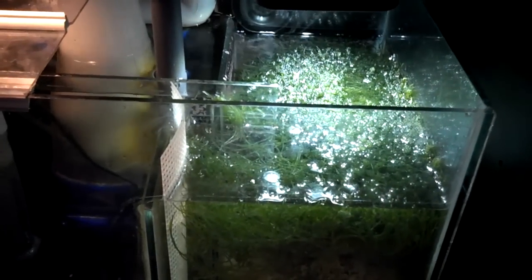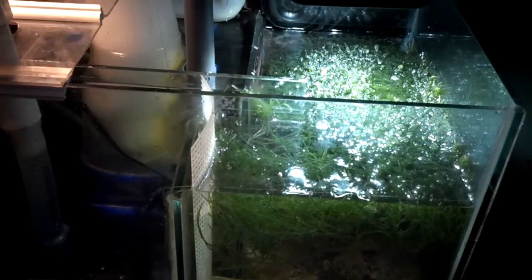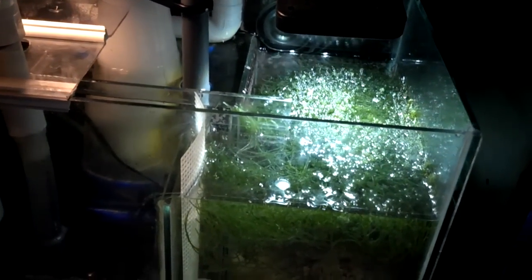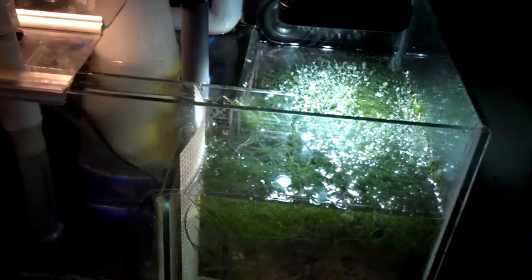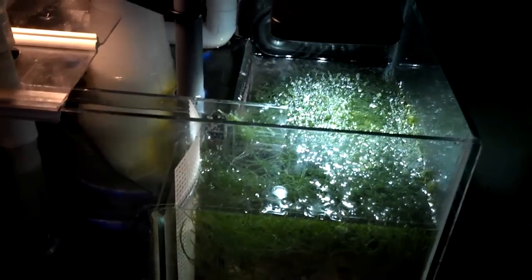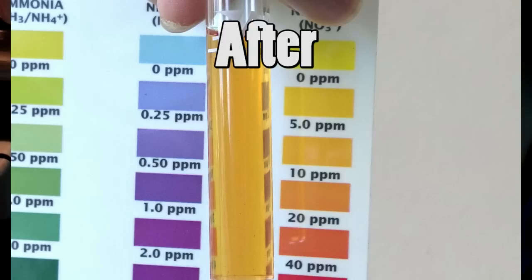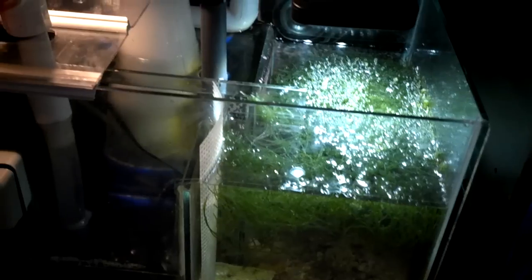My nitrates have gone dramatically down — right now they're close to about 5 ppm. Funny story: in my previous videos when I thought my nitrates were very low, like around 2.5 ppm, I got another test kit because the old one ran out. I did the nitrate test and was absolutely shocked because it was nowhere near 2.5 ppm — it was maybe like 80 ppm.